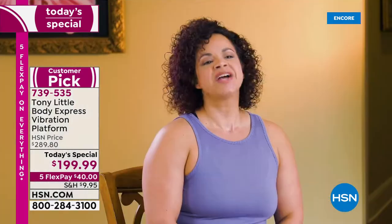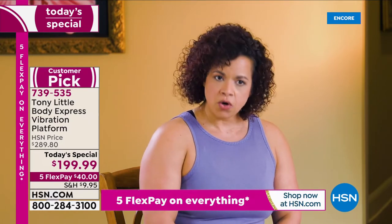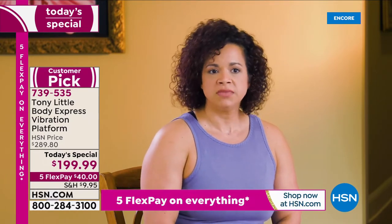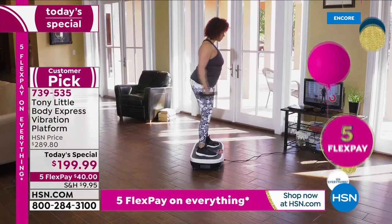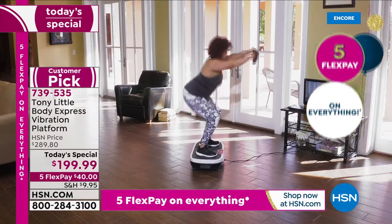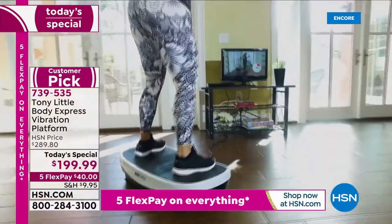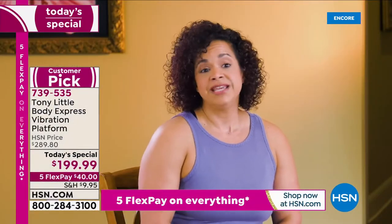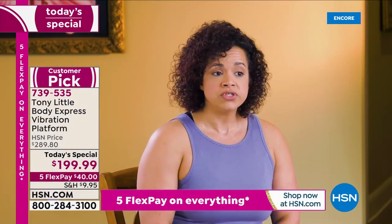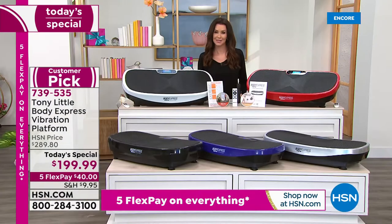I've been a fitness professional for over 20 years, started working out at home in middle school, and have since become a personal trainer and group fitness instructor. Today I tried the Body Express and I love that it's something you can use at home — very mobile, portable, easy to use from beginner to intermediate to advanced to athlete level. It has many levels and a great base.